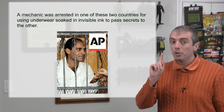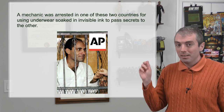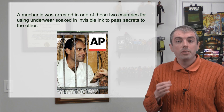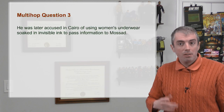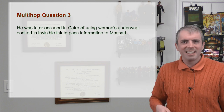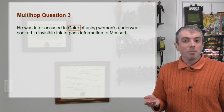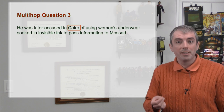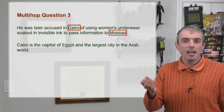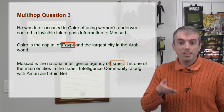'A mechanic was arrested in one of these two countries for using underwear soaked in invisible ink to pass secrets to the other.' Note the Manchester paradigm highlighting of how many countries you need to answer this question. To answer this, we need to figure out what these two countries are. We do a query and get a pretty unambiguous result, but we don't know the answer, which needs to be two countries. What's this Mossad thing, and is Cairo a country? If it isn't, we need to figure out what country it's in. A computer needs to keep hopping. We then find out that Cairo is the capital of Egypt, and that Mossad is the CIA, MI6, or equivalent intelligence agency for Israel. So we have our answer: Egypt and Israel.